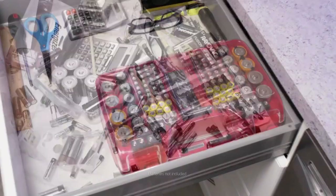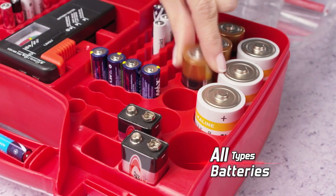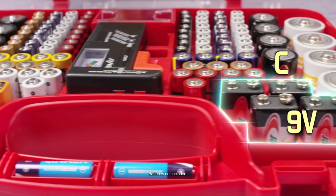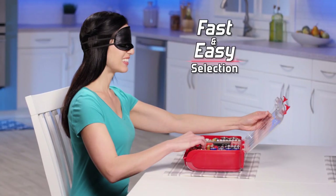Turn any disaster into an organised master. Battery Daddy uses both sides to store all types of different batteries. The unique design groups them for easy selection — you could even find one with a blindfold on.